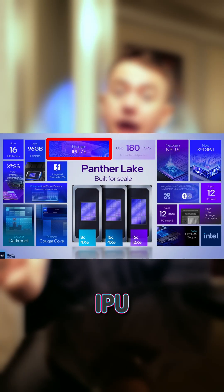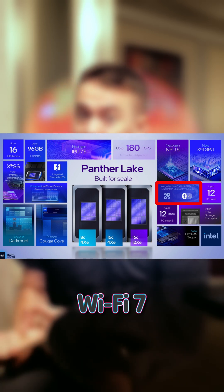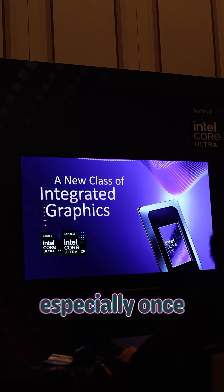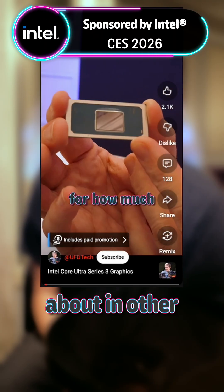Then there's the next-gen IPU and exceptional connectivity — a large amount of PCIe lanes, Wi-Fi 7, and Bluetooth Core 6.0. It's all there to turn the Core Ultra Series 3 into a powerful system, especially once you throw in the updated XE3 GPU that we've already talked about in other videos.